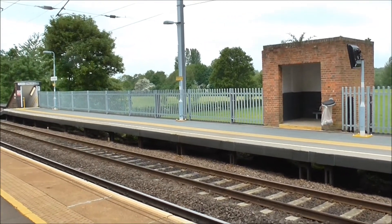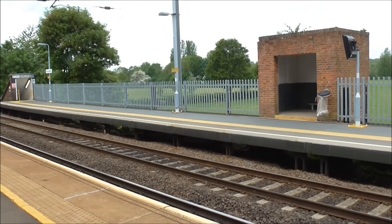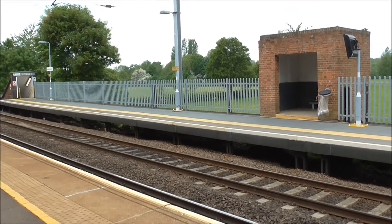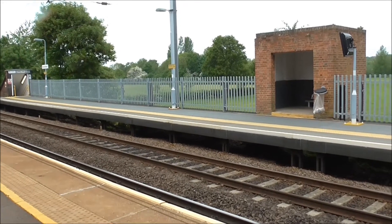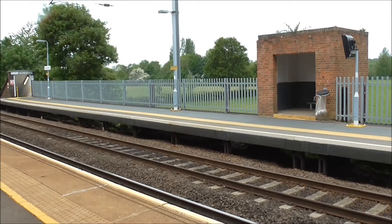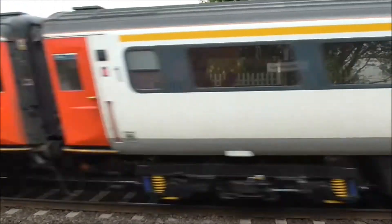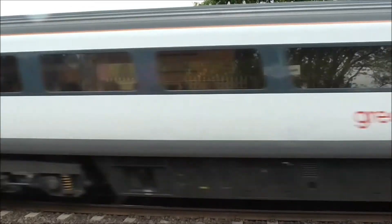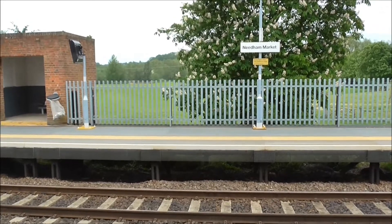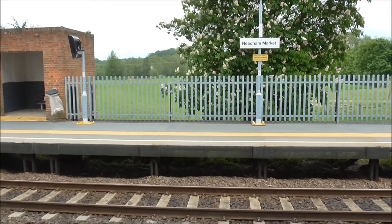Right, we've got the 1030 service from Norwich to London Liverpool Street, about to race through Needham Market Station. Here it comes. There it goes, en route to London Liverpool Street, at high speed.